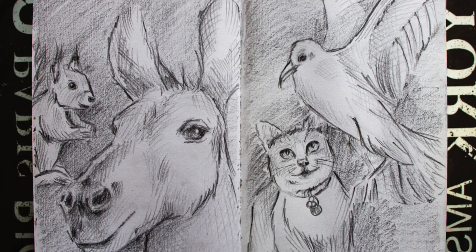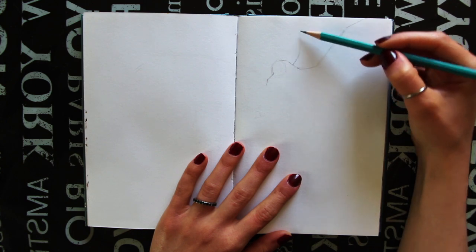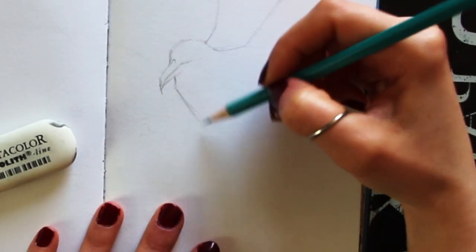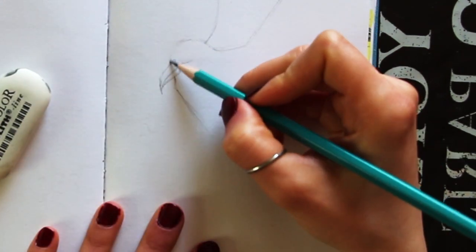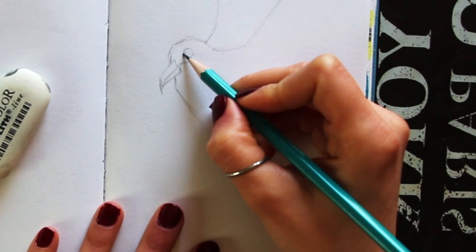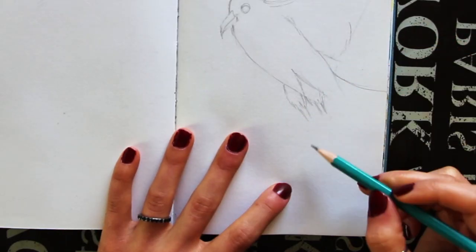Hey everyone, welcome back to my YouTube channel. I hope you're having a beautiful and inspiring day and thank you so much for joining me today for another art video. Today I am sharing video number 16 for my personal sketchbook series and today I am filling up this sketchbook spread with four different little quick sketches of animals.